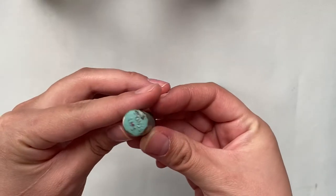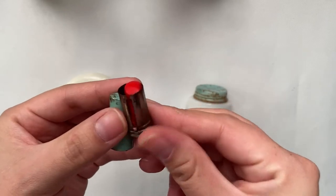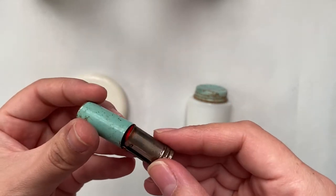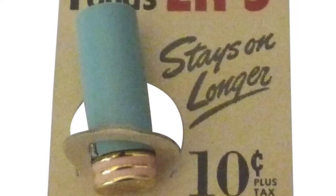This one is one of my favorites. It is the Pons Lips and I can't believe it still has product in it, but that red is just so vibrant. Here's a picture of how it was sold back in the day.